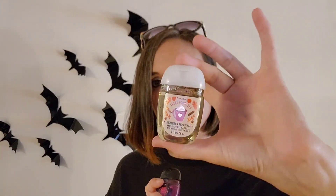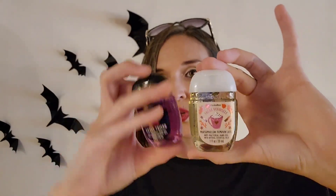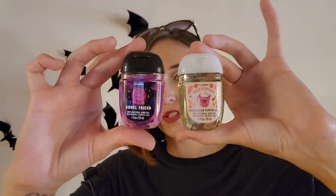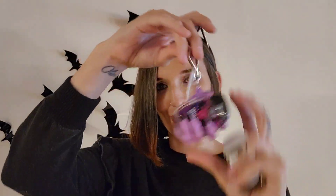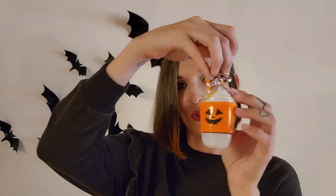Of course I had to get a couple of their hand sanitizers to put in them. I got Marshmallow Pumpkin Latte and this is $1.95. And then I also got Ghoul Friend, again $1.95. I think they look pretty cool inside — it looks so cute.